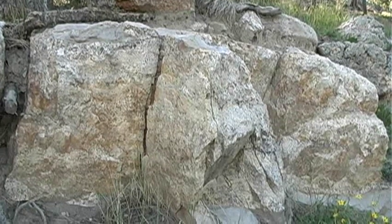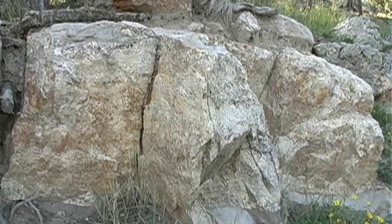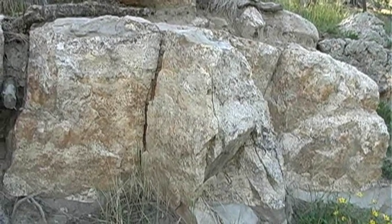Now, here's an amazing rock. If you look at it from one angle, it looks like an old lady. But from another angle, it looks like a young girl. It's incredible.